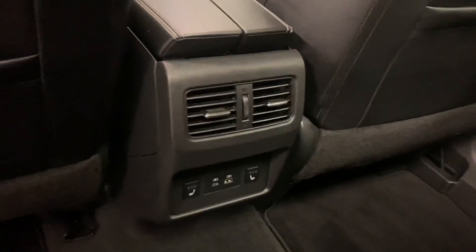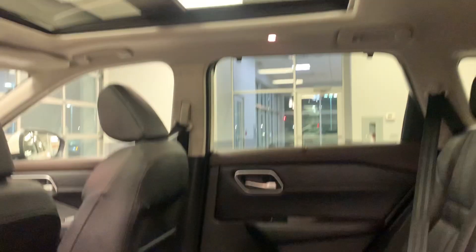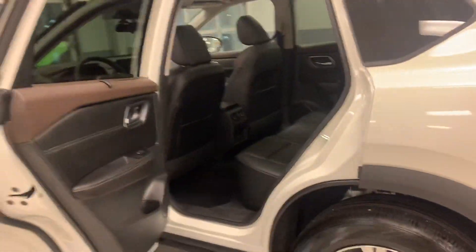Coming in the back here, you have lots of room and a nice big moonroof too. It's very roomy back there with rear heated seats, plug-ins, and rear sunshades as well.